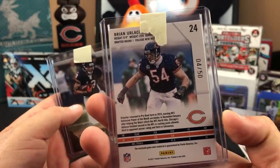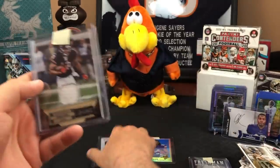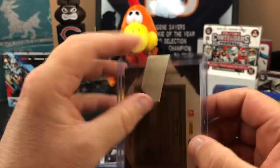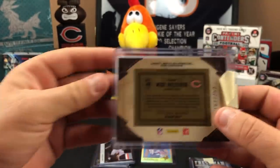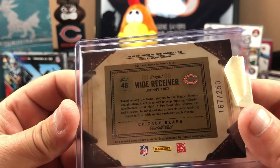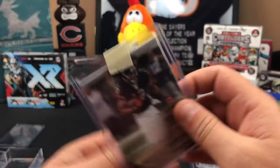Look at that — one for Chuck, one for Ed. I like your style! And then there's a Johnny Knox wide receiver numbered card, 167 out of 250, Johnny Knox — another game-worn material card.